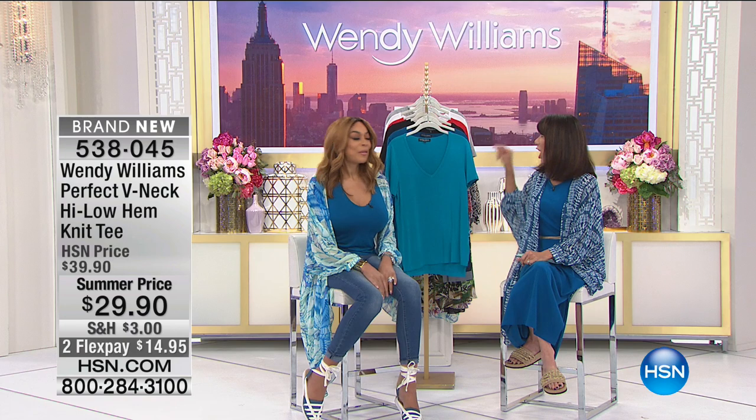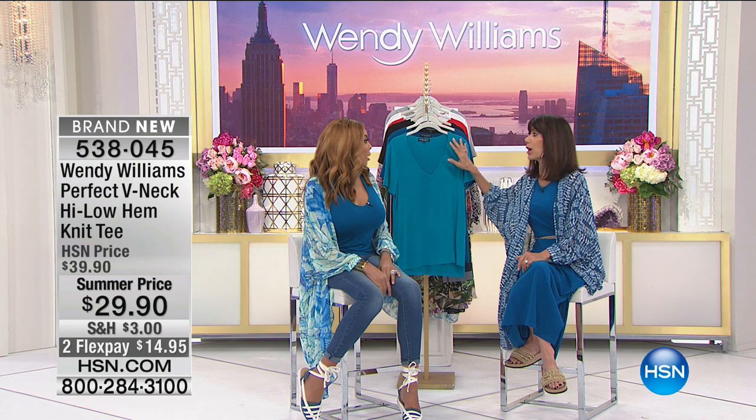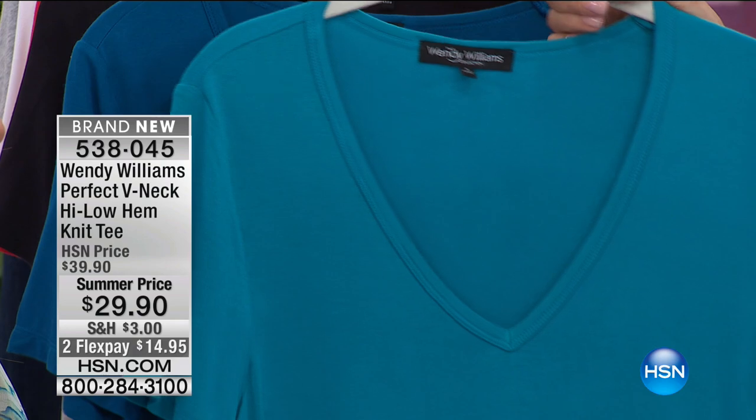By the way, this is the first airing of the v-neck tee. I bought this yesterday. And do you know, it's never been on the air and there are already two perfect five-star reviews on .com. Okay, it starts with the material. That's right.